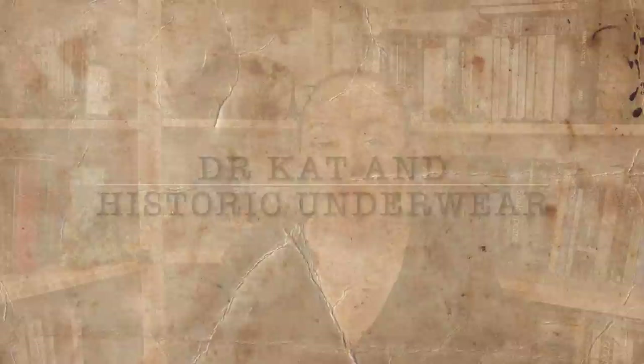Underwear. Lingerie, boxers, briefs, skivvies, pants, bras, over-the-shoulder boulder holders. You may know underwear by many different names today, because certainly there are a number of terms that we use.